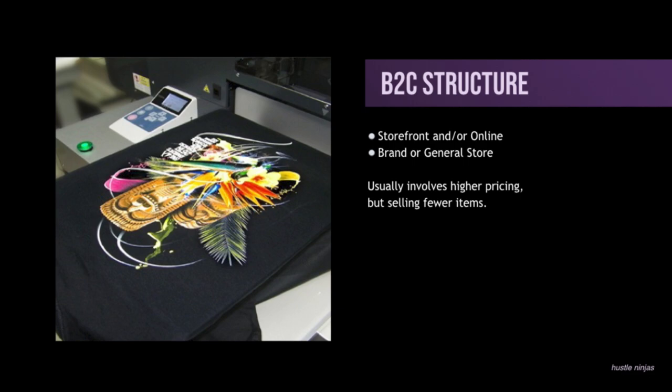And it usually involves higher pricing — you're probably looking at between $20 and $30 per shirt. But beforehand with a B2B structure, you're looking at anywhere between like $4 to $7. It can get a little higher depending on the premium of your print quality, printer, and all of that. So just two different pricing structures because you're selling to two different types of customers.